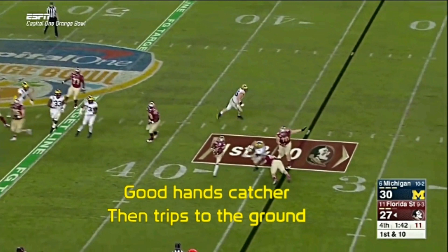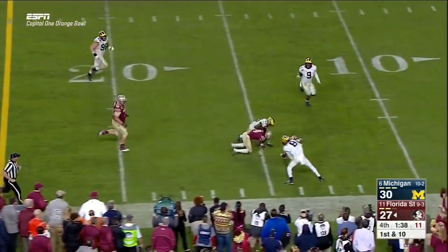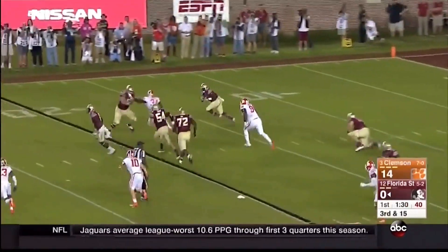He falls to the ground at least once per game on his own accord. Out of all the running back prospects I've seen in the past few years, he easily has the best hands from the backfield I've scouted. FSU also used those hands as a wide receiver, but he was somewhat inconsistent where he wouldn't secure the football before he set up his first cut.